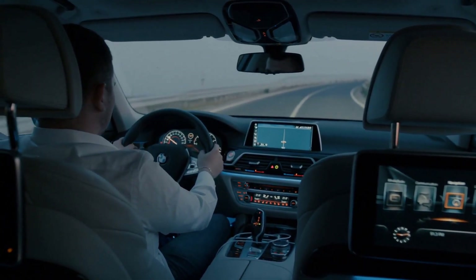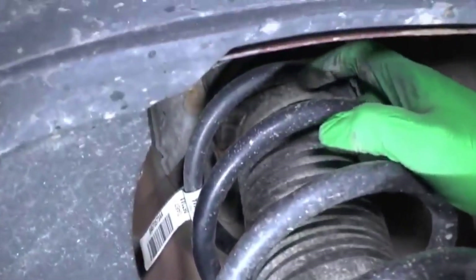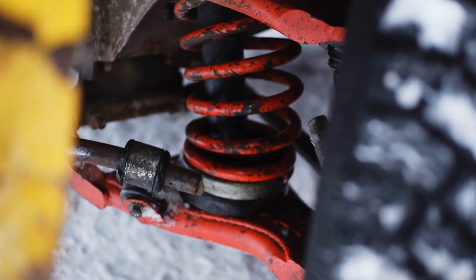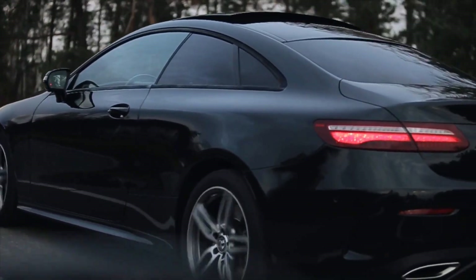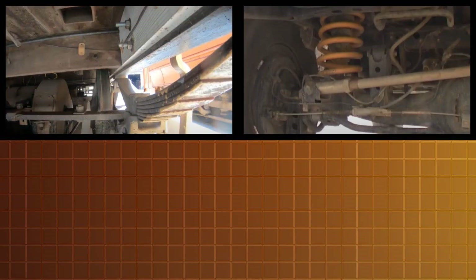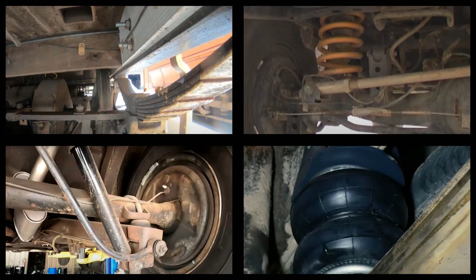In addition to their mechanical function, suspension springs have a direct impact on driving dynamics, handling characteristics and overall comfort. A well-tuned spring can turn a rough, uncomfortable ride into an experience that feels controlled, safe and even enjoyable. To understand how these components shape our driving experience, we must examine the four main types of suspension springs in detail, exploring their unique engineering principles, historical development and modern applications.